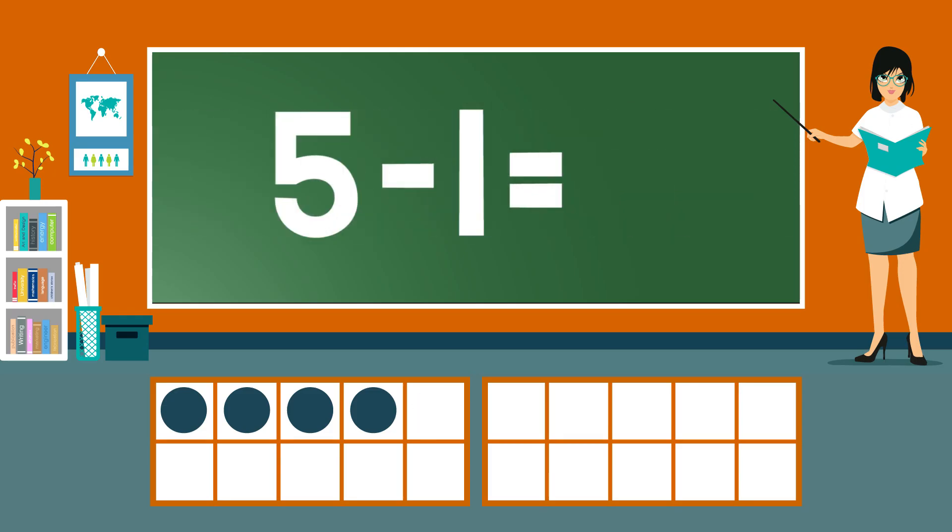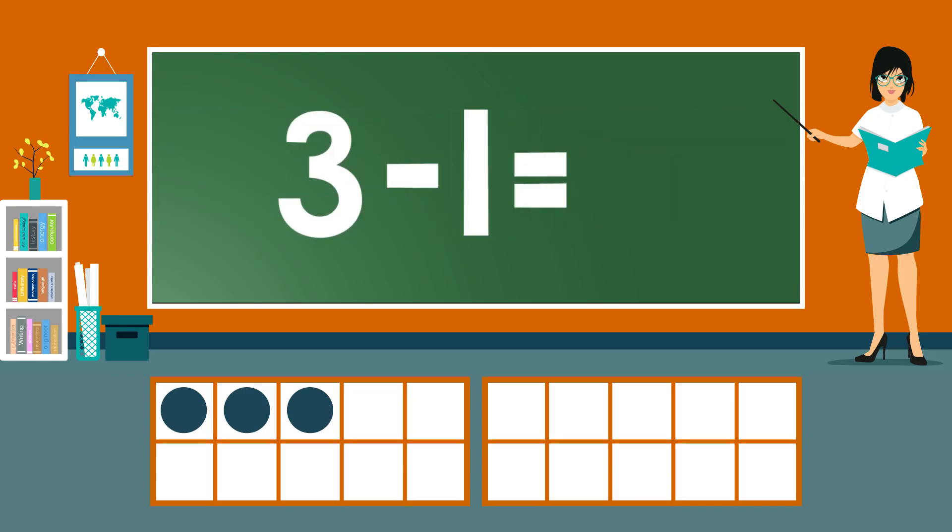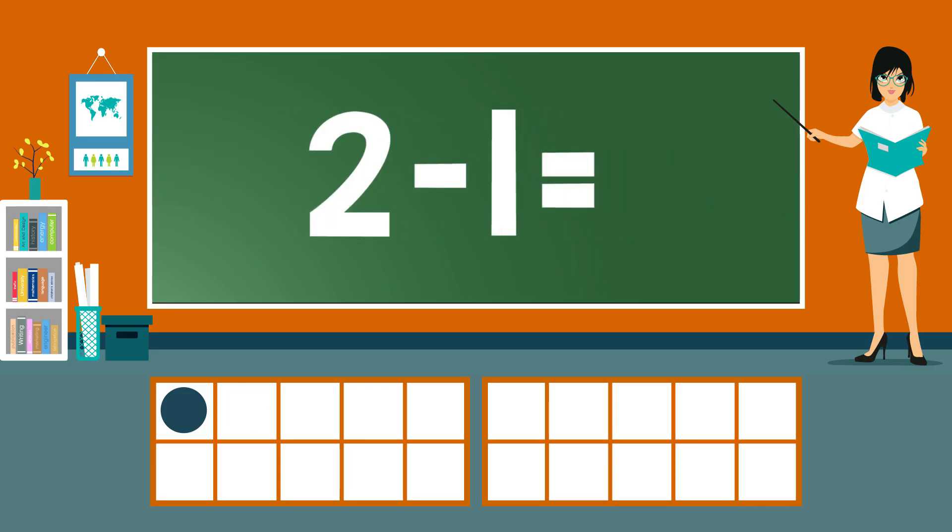5 minus 1 equals 4. 4 minus 1 equals 3. 3 minus 1 equals 2. 2 minus 1 equals 1.